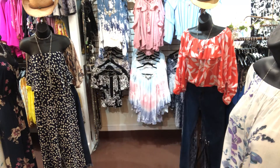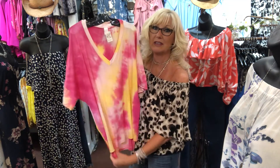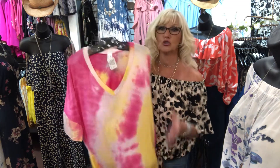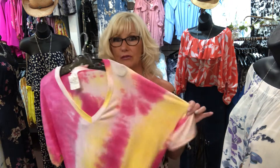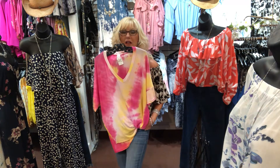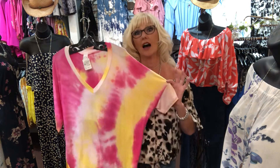Look at this beautiful tie-dye top — isn't that gorgeous? Look at the colors: it's a beautiful neon pink with yellow and white, so pretty and so soft. This is that stretchy, soft, lightweight fabric that everybody loves. It's very comfortable, it has a deep V. This would be great with a pair of shorts, white denim, or even capris.